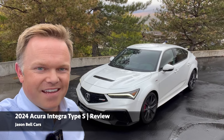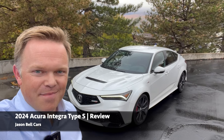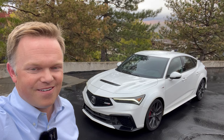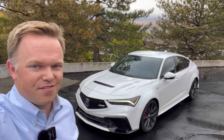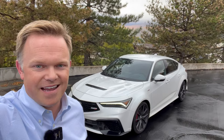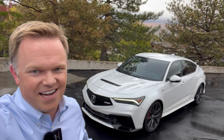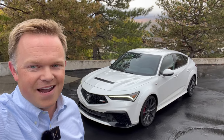Hey guys, I'm here with the new Acura Integra Type S, and holy smokes, it's been an amazing week. I can't wait to share more of my thoughts with you as I drive this thing around, rip it around some corners, and just enjoy it. This is such a fantastic car. It's worth every dollar. It looks amazing, it sounds amazing. Acura has killed it with this. So let me show you around and take you for a drive.